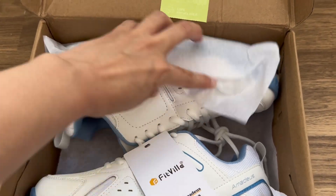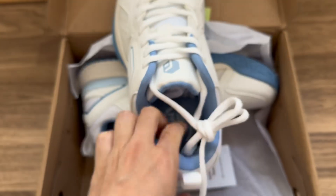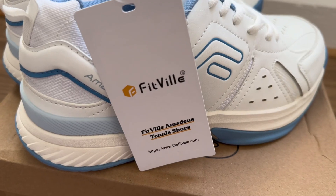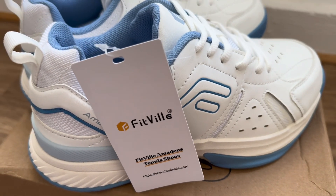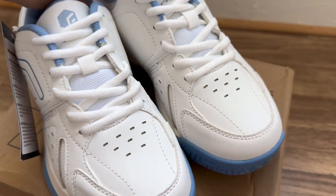The first one is the Fitville Women's Court Tennis Amadeus V5. I got it in white and sky blue. It features ample space for toe comfort with a snug heel to prevent slipping.